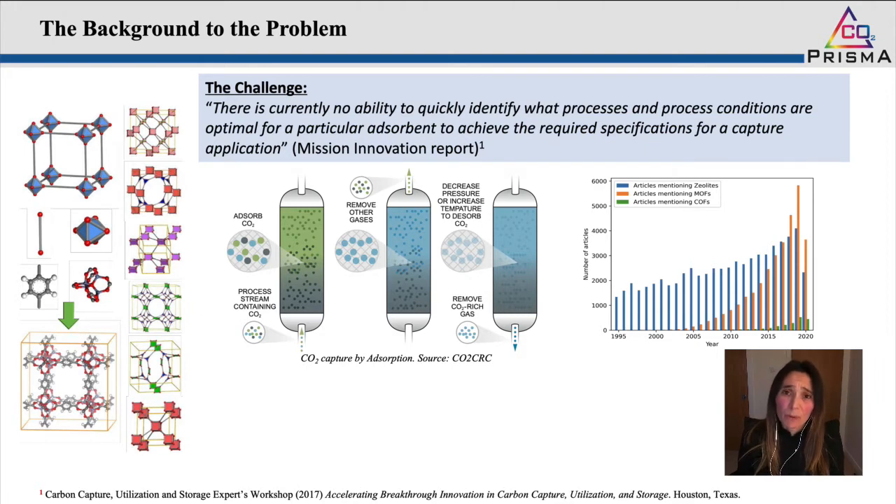However, what's the challenge? I have included the challenge here on the slide, literally taken from the mission innovation report: there is currently no ability to quickly identify what processes and process conditions are optimal for a particular adsorbent to achieve the required specifications for a capture application.